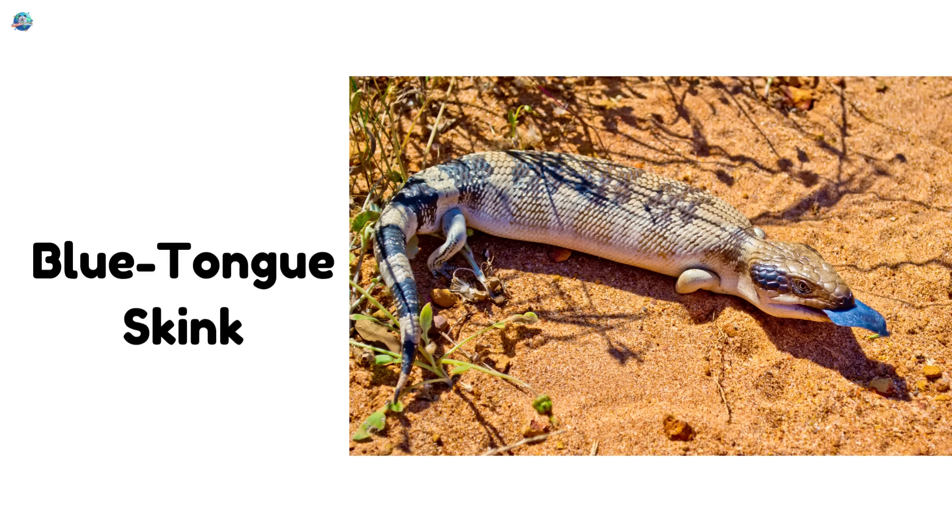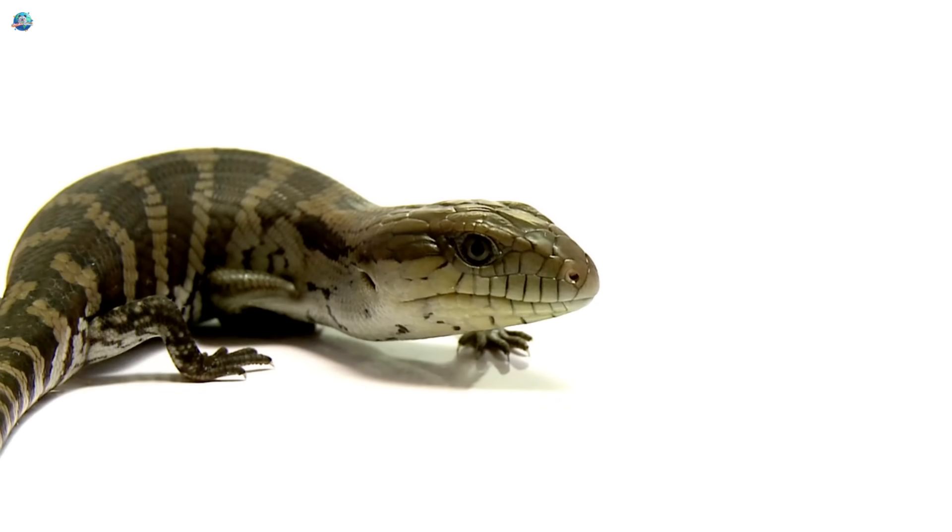Blue tongue skink. This lizard sticks out its big blue tongue to scare enemies, but it's totally harmless.